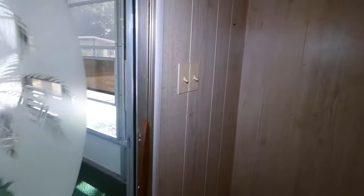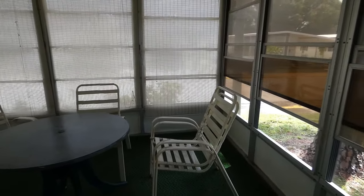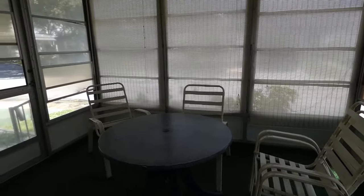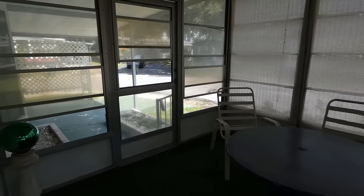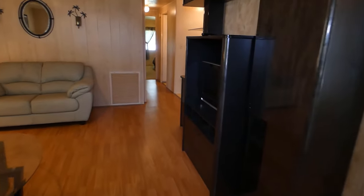Outside, at the front of the house, this is a screened-in lanai with a fan, with access right out to the front porch. This is a corner lot and it has two bedrooms and two bathrooms. Let's go take a look at those.